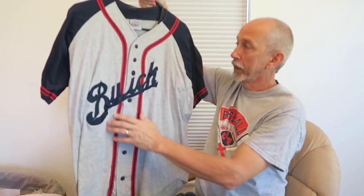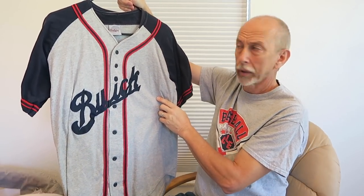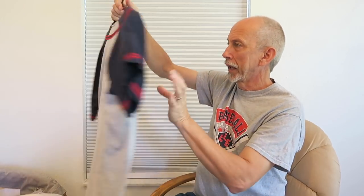Next is just a baseball jersey with the Buick motor car logo on it, from back in probably the early years of Buick. It says 'Buick' on the back. My dad had old Buicks and it was a fun jersey to find.